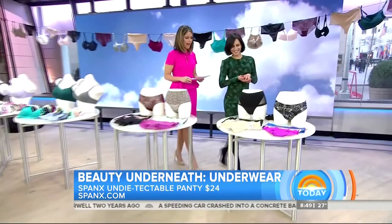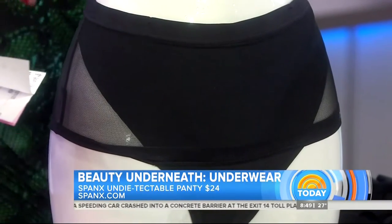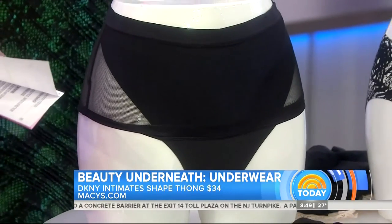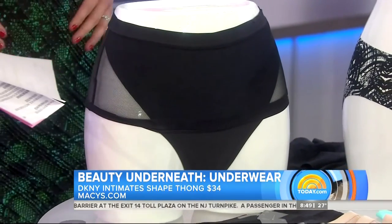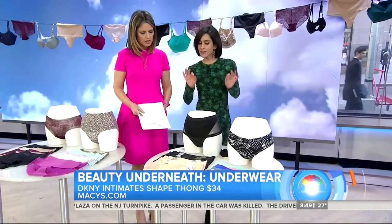Out here we have the shaper outside the brief. How does this work? So this is basically a thong, but it actually has some medium compression shapewear built into it. If you want your waist to look a little bit more smooth, or you need your tummy to look a little bit more flat, like many of us do, this is the thong for you.